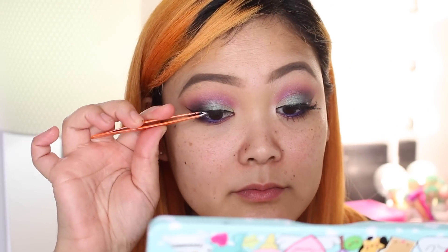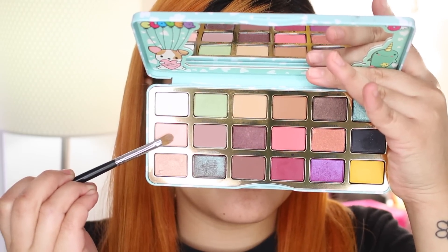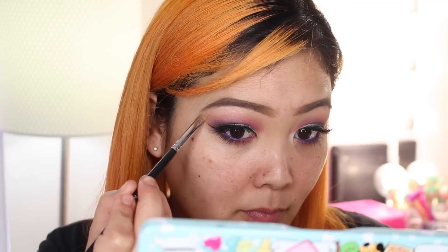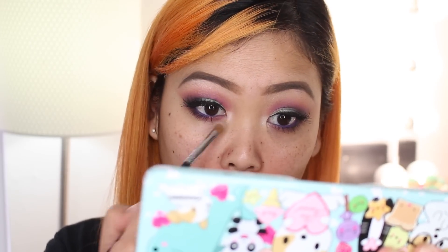Now I'm moving on to false lashes — I believe these are from Bold Face Makeup in the style Just Own It. I'll have links in the description box. Adding mascara to the top and bottom lashes helps your real lashes blend in with the false ones — the mascara I'm using is Too Faced Better Than Sex mascara. Next, with the shade I Rough You, a shimmery pinky highlight color, I'm placing that on my entire brow bone area. With Puppy Eyes, a white shimmery shade, I'm adding that on the arch and inner corner to brighten the eyes. The eyes are done.